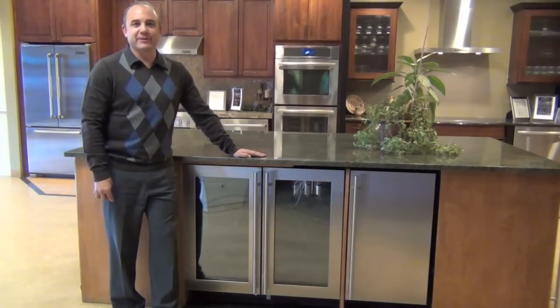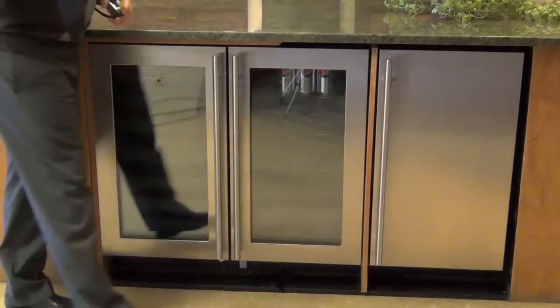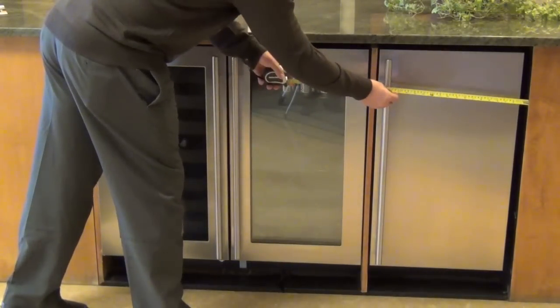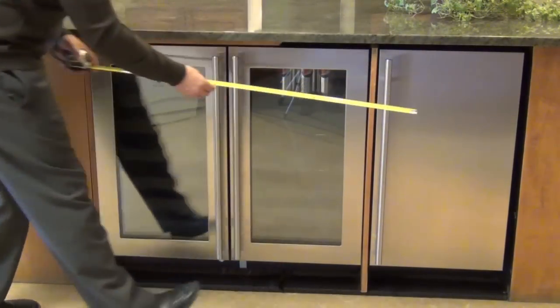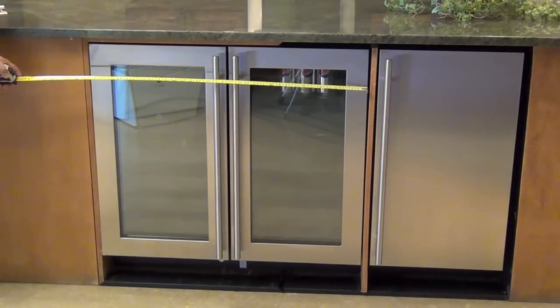Hi, my name is Alden Counts. I'm here at BAC Appliance Center in Englewood, Colorado, to talk to you about the new Uline 3000 Series under-counter products. Unlike most of your under-counter products, the Uline 3000 Series 18 and 36-inch sizes fit most of your popular cabinet configurations.